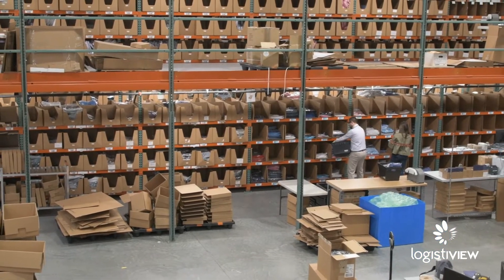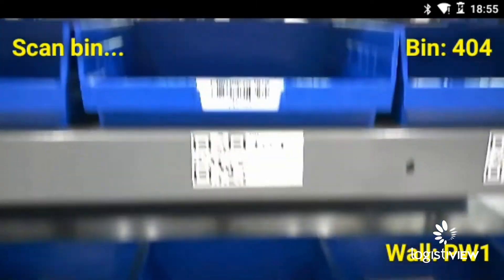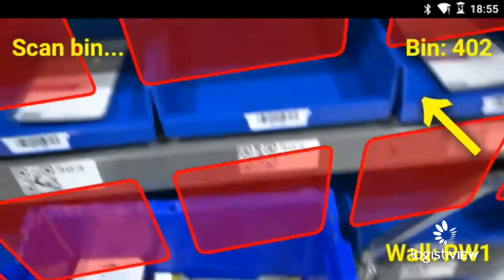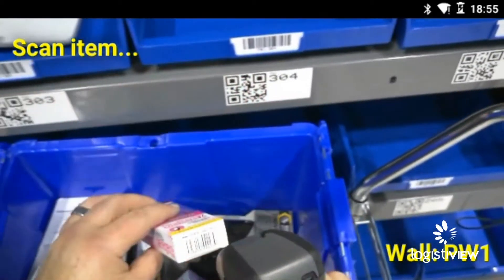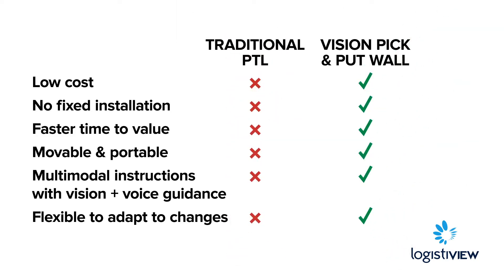Unlike a traditional put-to-light system, LogistiView's put wall provides both visual and voice-based work instructions. Wearing smart glasses, workers see virtual lights overlaid on real-world pick locations via augmented reality and hear the put location spoken to them. The resulting work experience delivers the simplicity of traditional pick-to-light technology, plus the advantage of multimodal instruction with vision and voice, at a lower cost and with far more flexibility.